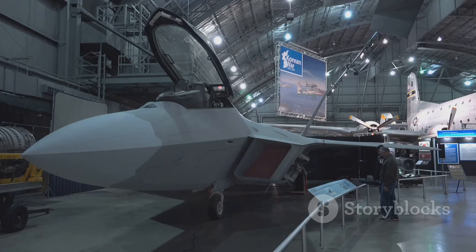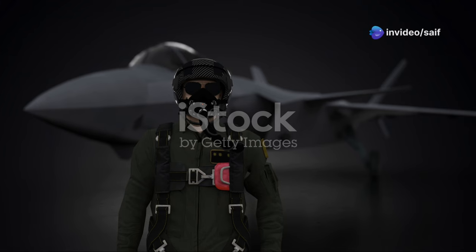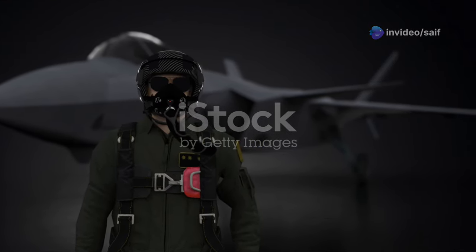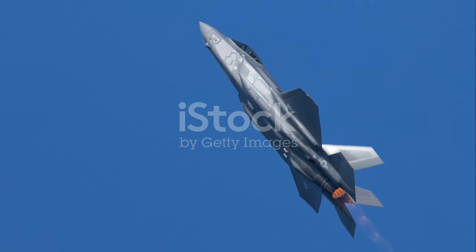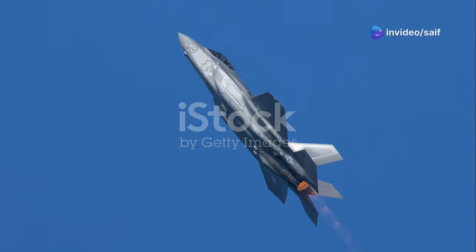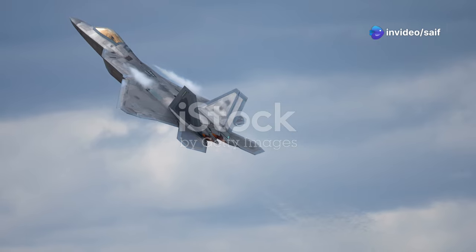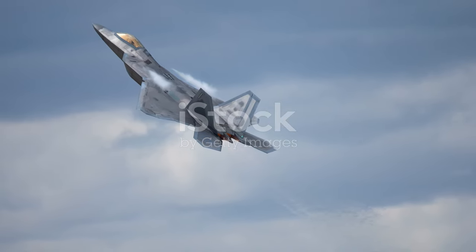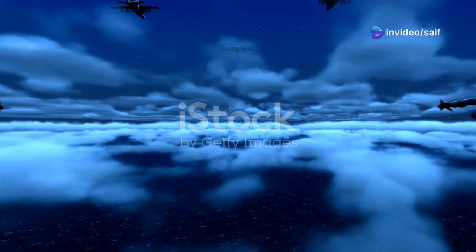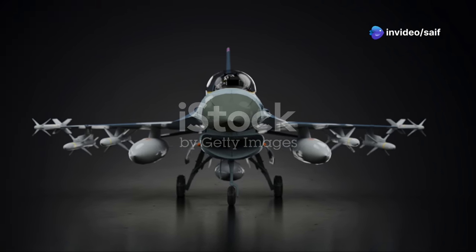The F-22 also has a 20mm cannon for good measure. One of its key advantages is its supercruise capability — it can hit supersonic speeds without relying on afterburners, which means it can cover ground quickly and efficiently while conserving fuel, reaching strategic locations faster and engaging enemies from advantageous positions. The F-22 program has been somewhat controversial, with production ending in 2011 due to its high cost and evolving strategic priorities. But despite its relatively small numbers, the F-22 remains a formidable force — a benchmark against which all other fighter jets are measured.